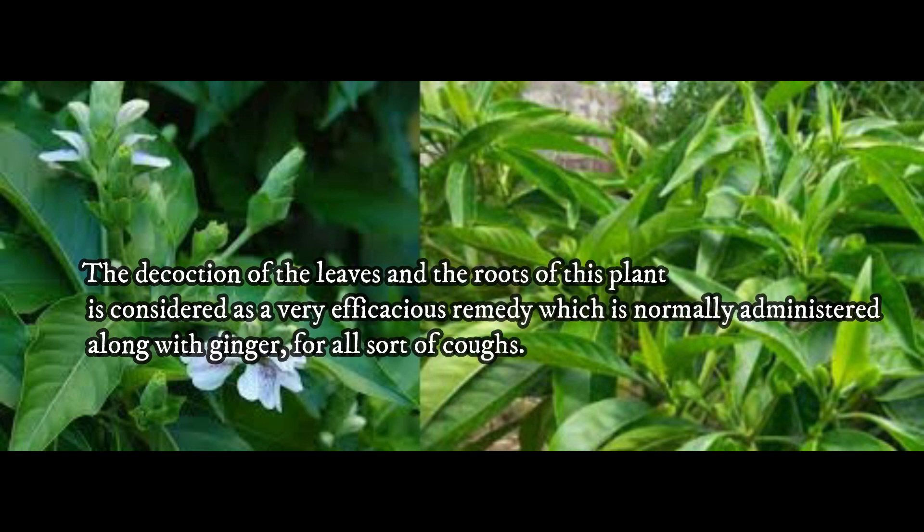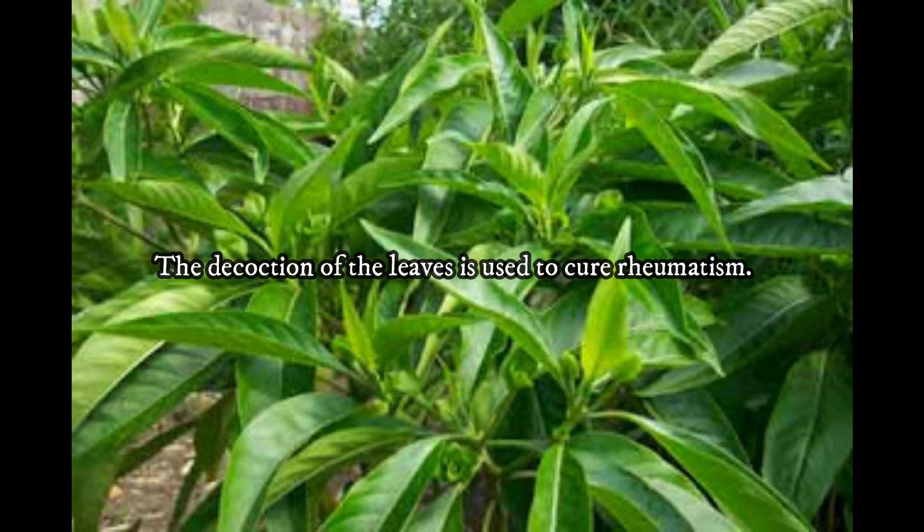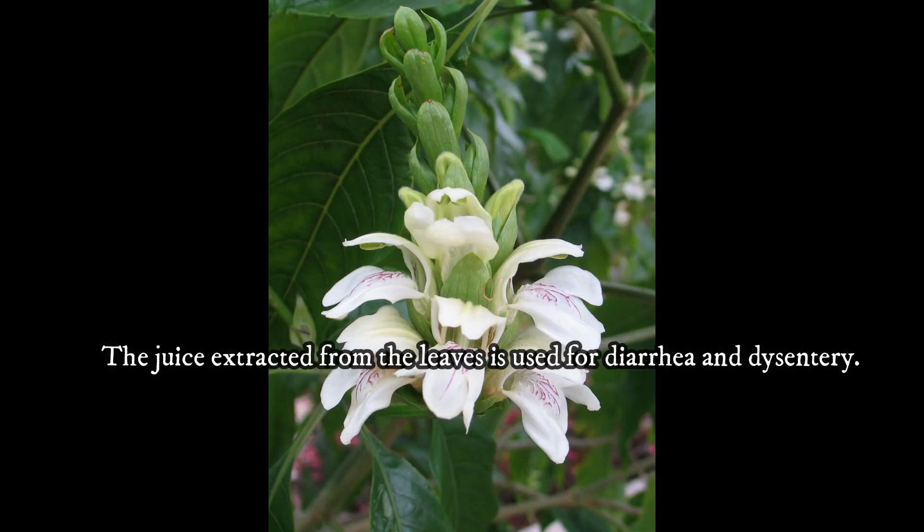The decoction of the leaves and the roots of this plant is considered a very efficacious remedy, normally administered along with ginger for all sorts of coughs. The decoction of the leaves is used to cure rheumatism. The dried leaves are rolled into the form of cigarettes and smoked to cure asthma. The juice extracted from the leaves is used for diarrhea and dysentery.